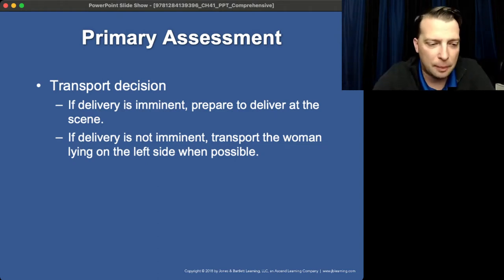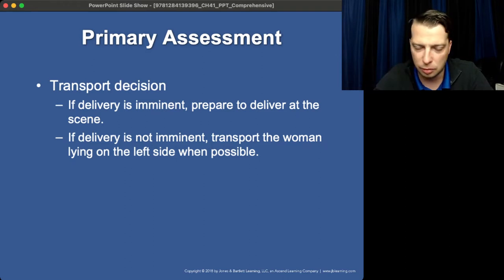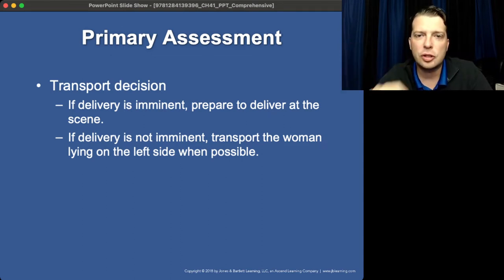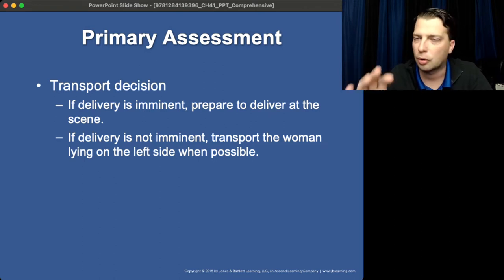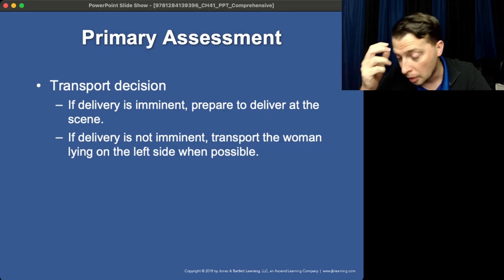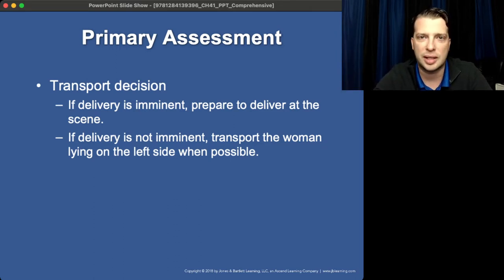Transport decision. Most of the time when a woman says she's in labor, everybody's reaction is to transport as fast as possible. While that may be the right answer, it's not always the right answer. If delivery is imminent — if she is already crowning — stay on scene. Do not attempt to load her. Do not attempt to transport. Delivering a baby in the back of an ambulance is not ideal; there's just not enough room to do it comfortably and effectively. So if at all possible, deliver on scene in their home.